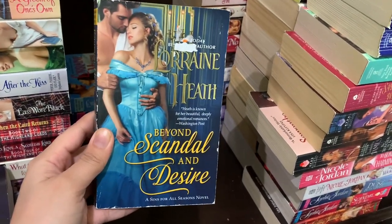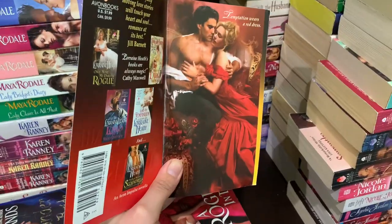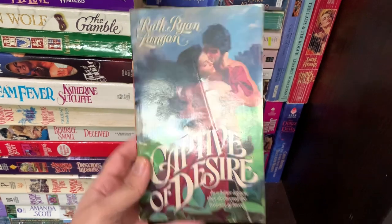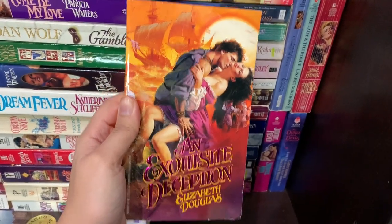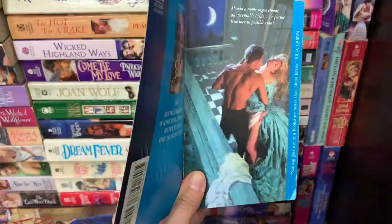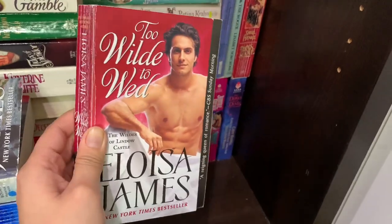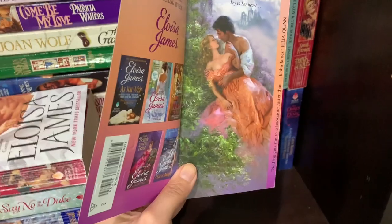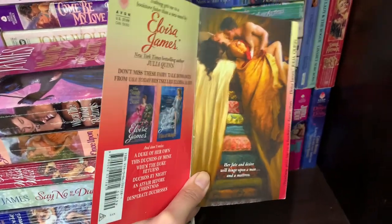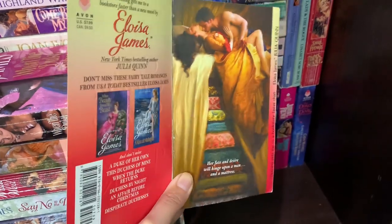A few Lorraine Heath books: Beyond Scandal and Desire, Texas Glory, When a Duke Loves a Woman, The Rogue in Texas, The Duke and the Lady in Red. Charmed by Katherine Hart — this has a holographic cover. Captive of Desire by Ruth Ryan Langan, A Night Well Spent by Jackie Ivie, An Exquisite Deception by Elizabeth Douglas. A couple Eloisa James: Three Weeks with Lady X, The American Duchess, A Duke of Her Own, Kiss at Midnight, Say No to the Duke, Too Wild to Wed, Once Upon a Tower, The Duke Returns, and The Duke is Mine. I was really confused about the step back but you all told me they're laying on a bunch of mattresses because this is a Princess and the Pea retelling.